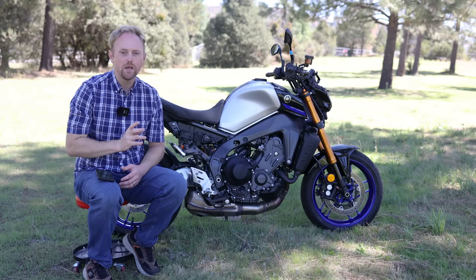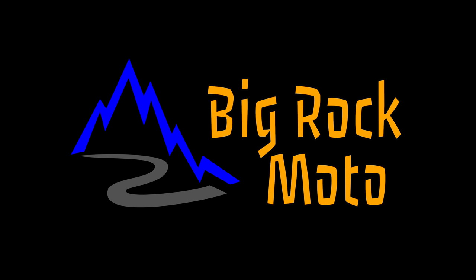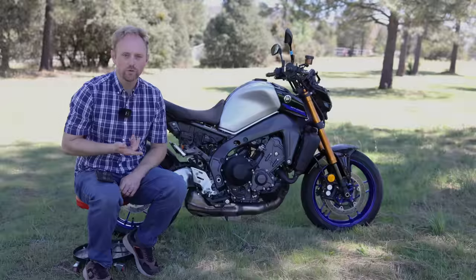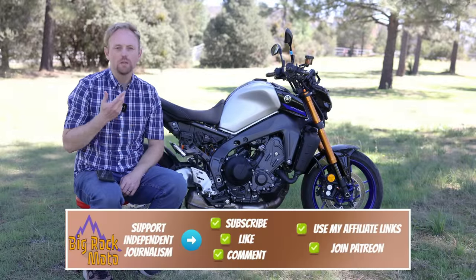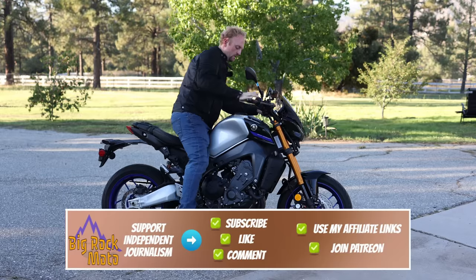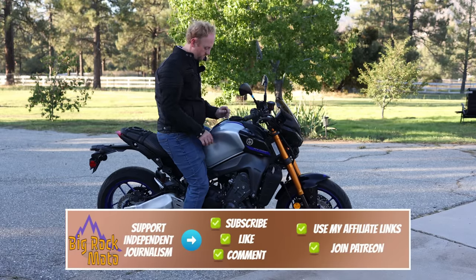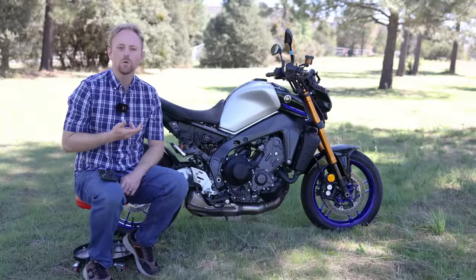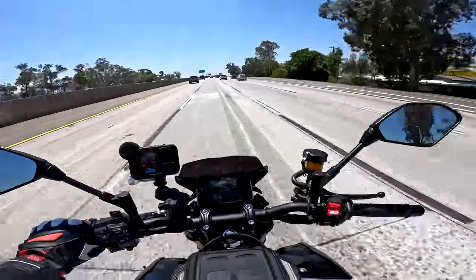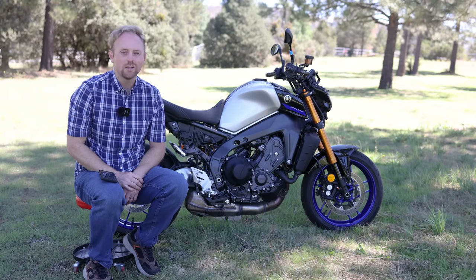But today I'm going to do my full in-depth review. Here's how we're going to structure this: I'll talk about the models and the pricing, show you the seating position and the riding position, take you on a tour of the bike, talk about all its specs and features, get it out on the road for some testing, discuss the competition, summarize pros and cons, and then we'll have some final thoughts. So with that, let's get riding.